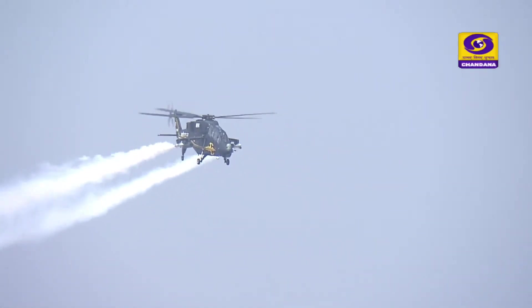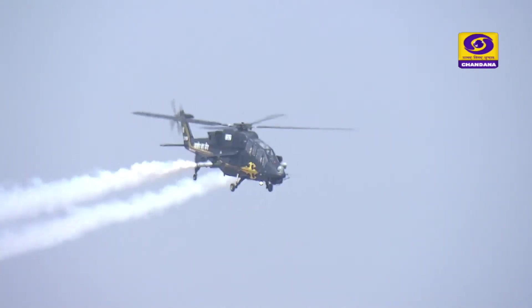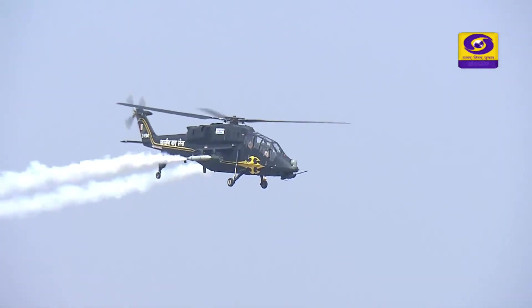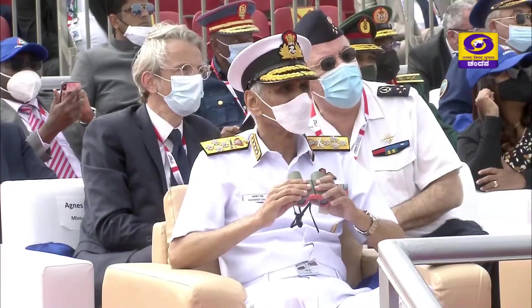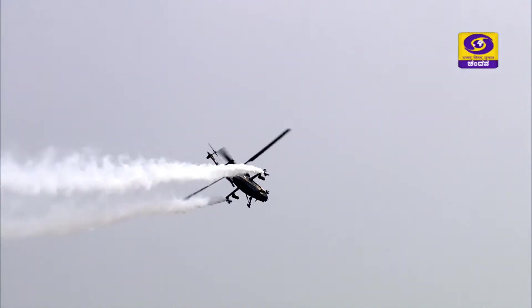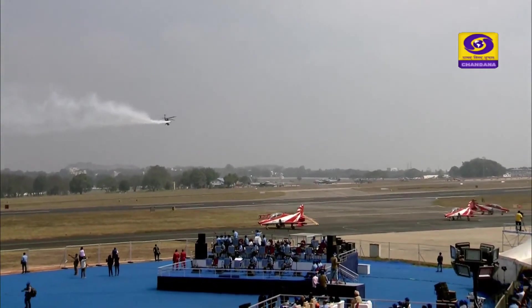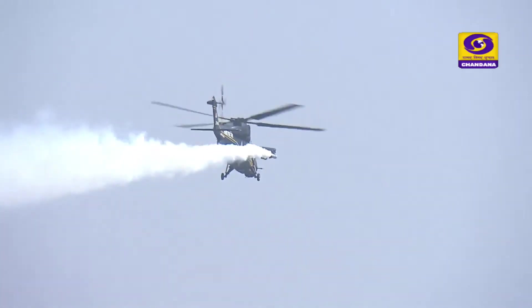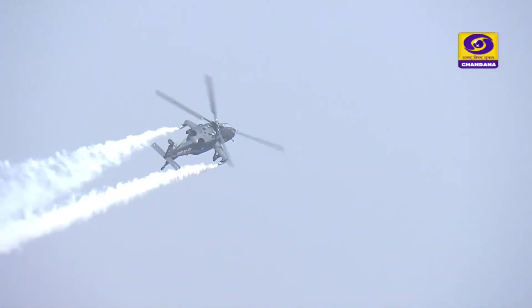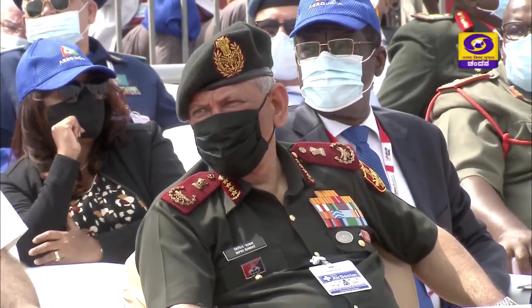Ladies and gentlemen, today we commence the display with the Light Combat Helicopters. We have now in front of you the Light Combat Helicopter. Though light in weight, this machine carries the punch of a heavyweight. The sleek platform LCH is designed to remain rock steady on straight lines with minimal vibrations, making it an ideal platform for weapon delivery — a fact amply proven during its extensive trials.